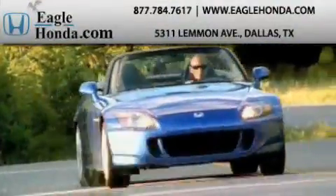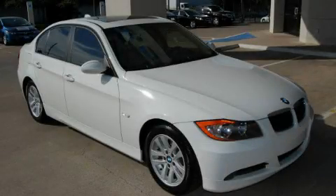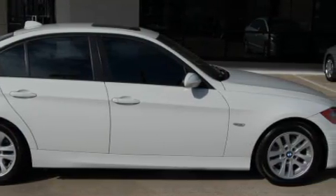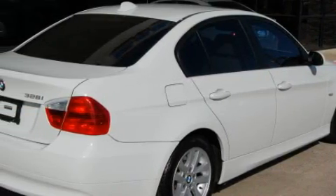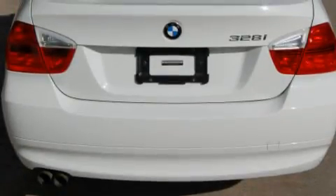Another fine vehicle offered by EagleHonda.com. This is a 2007 BMW 328, a drive-in shape that provides endless luxury. It features a 3.0-liter six-cylinder engine and an automatic transmission. With an EPA estimated rating of 30 miles per gallon on the highway, this automobile pays off in the long run.